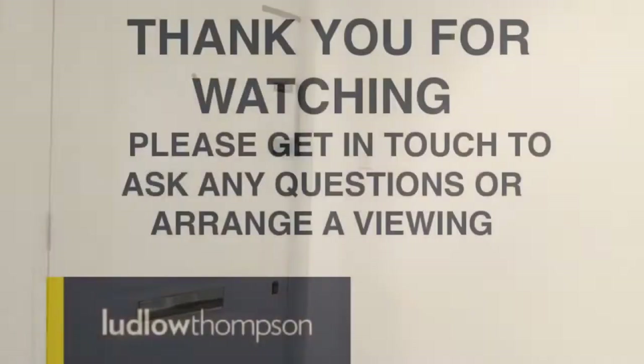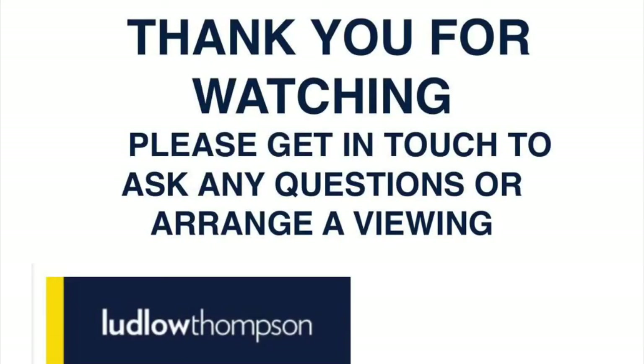So that is the property. If you are interested please feel free to email us at ovalsales@ludlowthompson.com. Thank you.